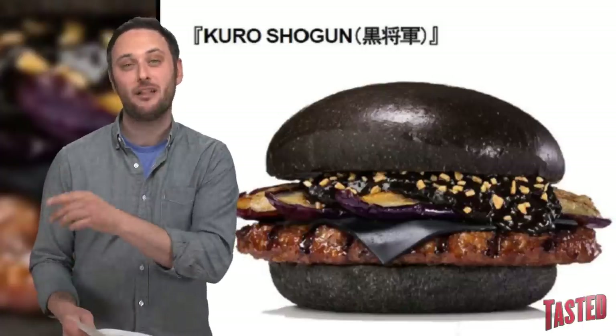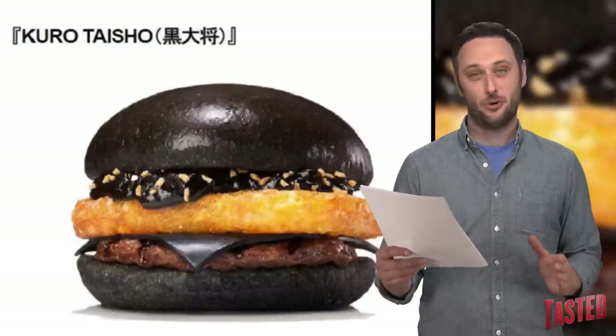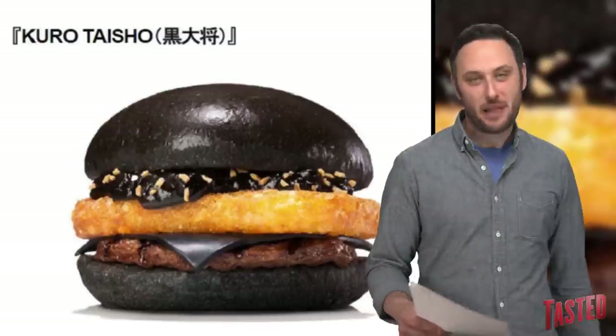It also has grilled eggplant as well as the black cheese we talked about earlier. Now, instead of a chicken option, this time they're doing another burger called the Kuro Taisho, which has got a hash brown on it along with that same black hash sauce and the aforementioned black cheese.